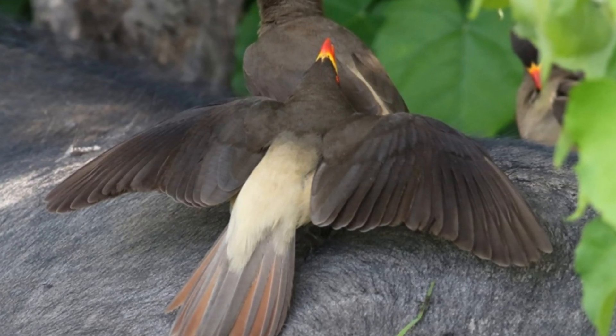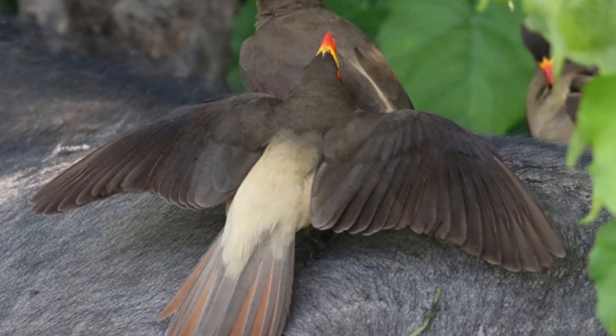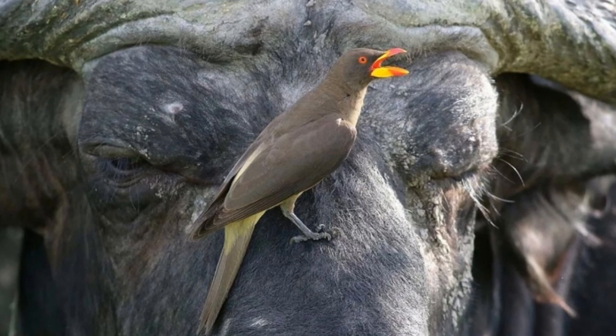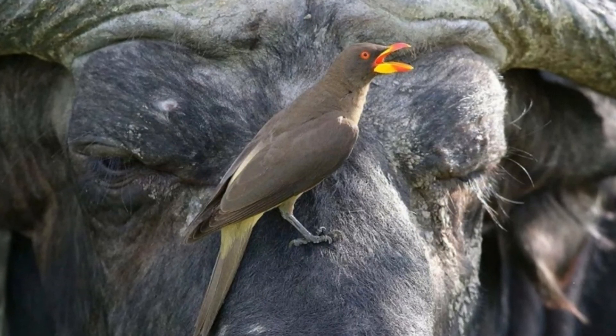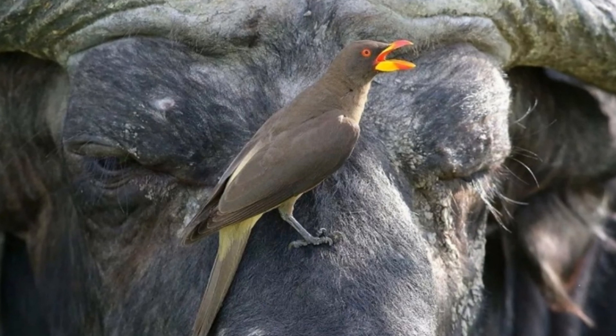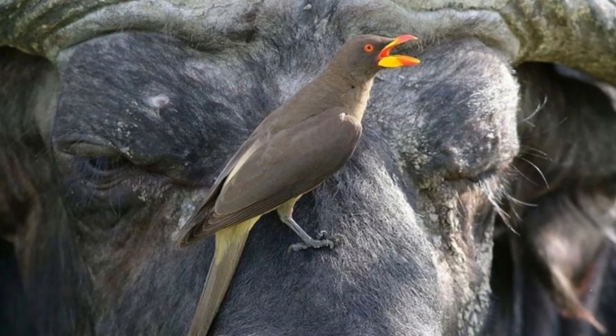The animals patiently wait to be freed from the vermin and do not even try to drive the birds away. There is nothing strange in it, because the buffalo starlings destroy insects which not only annoy the hosts but which can also cause the death of the animal. That is, these birds are doctors of the savannah.